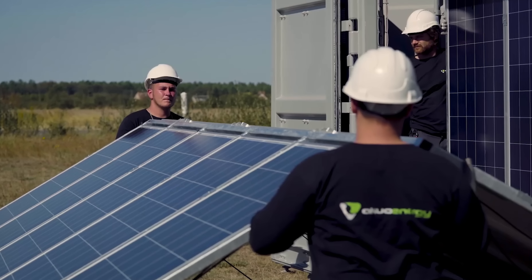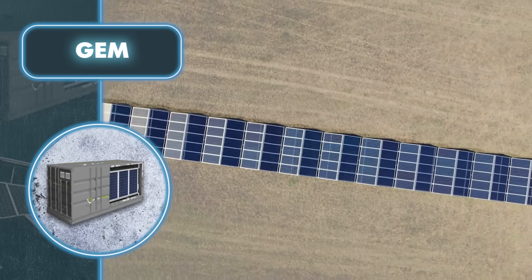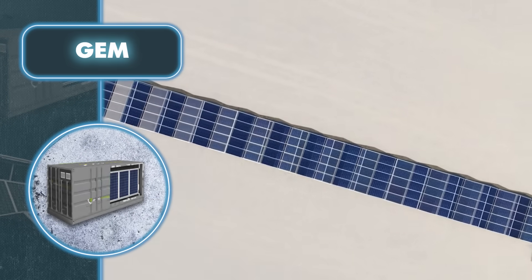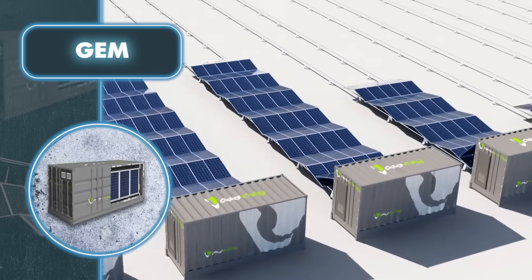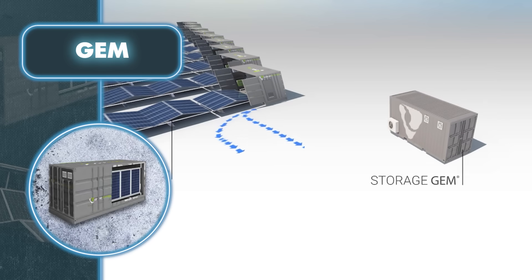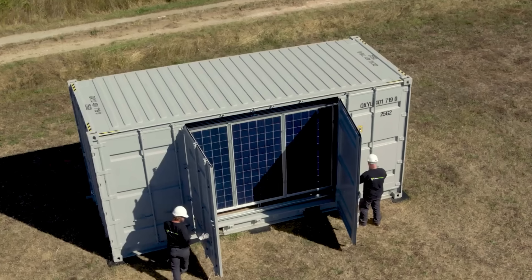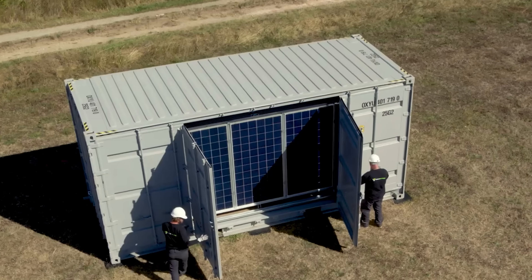In just 30 minutes you'll have a functional energy source at your fingertips. A single container equipped with panels generates 74 kilowatt hours of energy. When you connect multiple sets together, you can effortlessly build a solar power plant with practically limitless capacity. Both the container and the expanded array of panels are built to withstand harsh conditions.